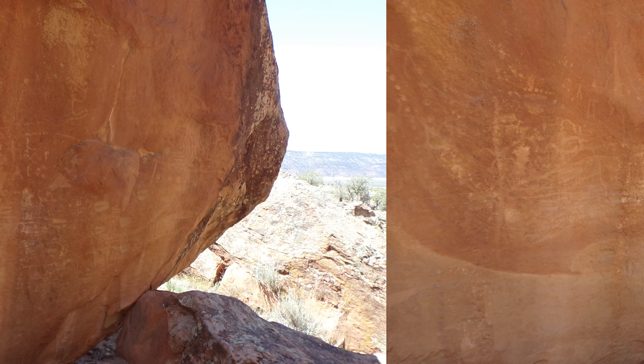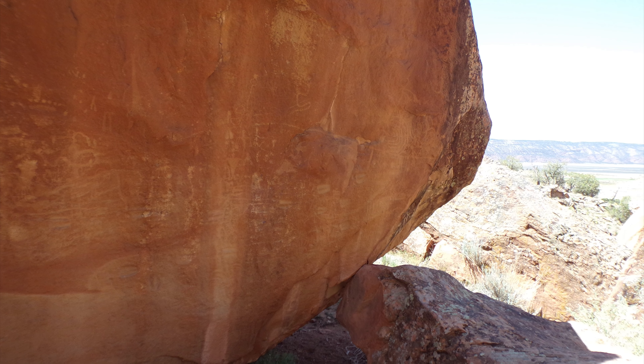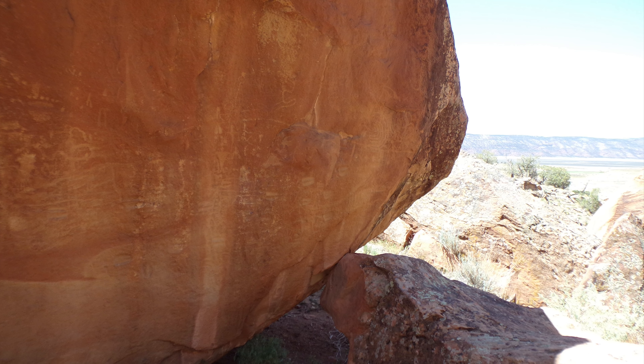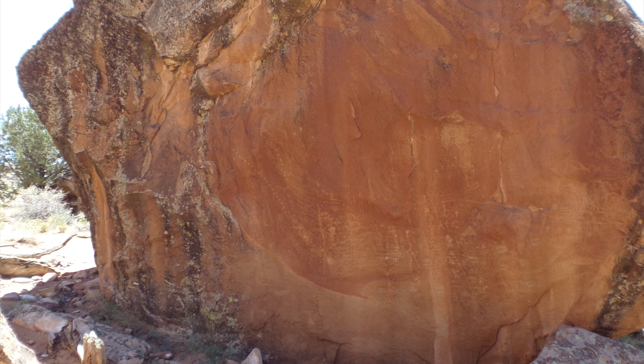There's also evidence of habitation. There are areas where you can see where people were using the rock crevices as lodgings. There are even old, ancient burn marks visible in the rock.